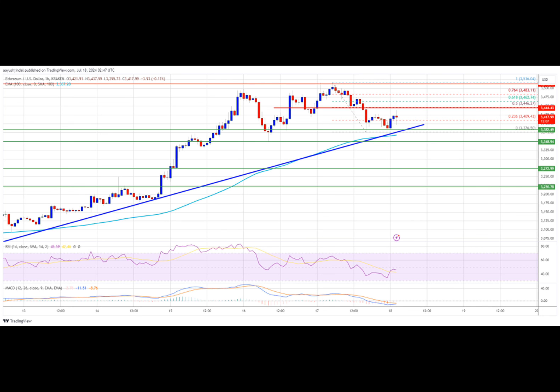On the hourly MACD, the MACD for ETH/USD is starting to lose momentum in the bullish zone. The hourly RSI for ETH/USD is now below the 50 zone. Major support level is at $3,380 and major resistance level is at $3,450.